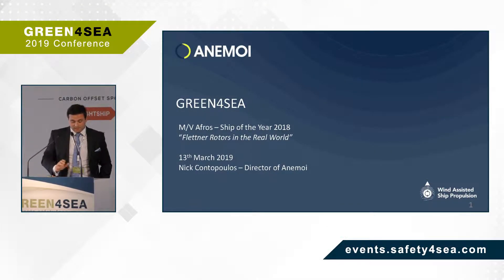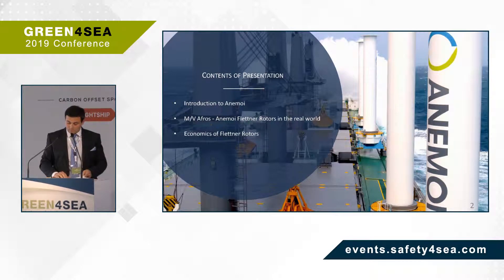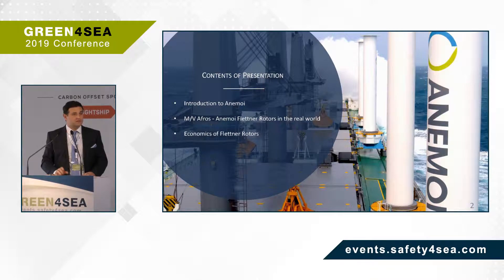Ladies and gentlemen, today's presentation will be focused on the MV Afros. It's a 64,000 deadweight Ultramax bulk carrier — the world's first and only bulk carrier installed with Flettner rotors, managed and operated by Blue Planet Shipping. I'd like to welcome representatives from Blue Planet who are here today, also Victoria Steamship, and a surprise guest from HIOS who was the captain for the vessel from delivery, having sailed with it for nine or ten months. I'll briefly be explaining who we are, then presenting the MV Afros, and concluding with what makes a good candidate vessel for this technology type.